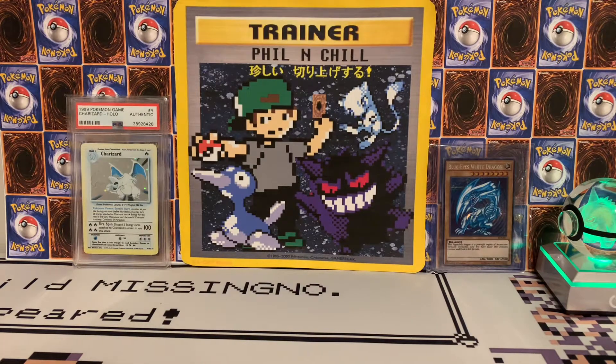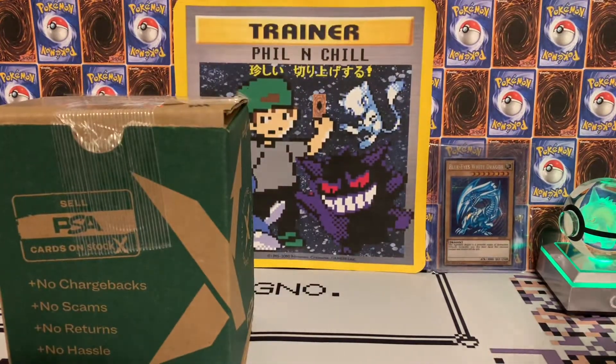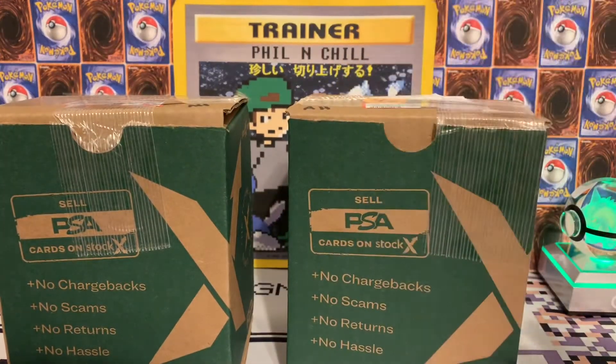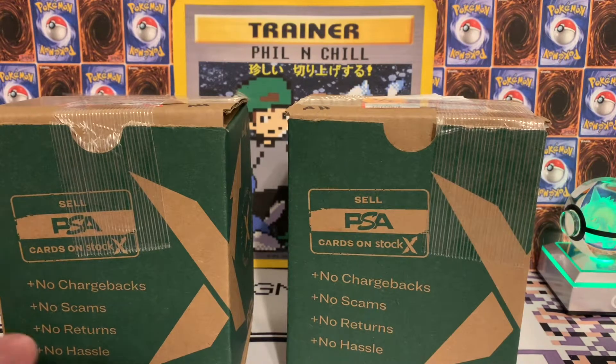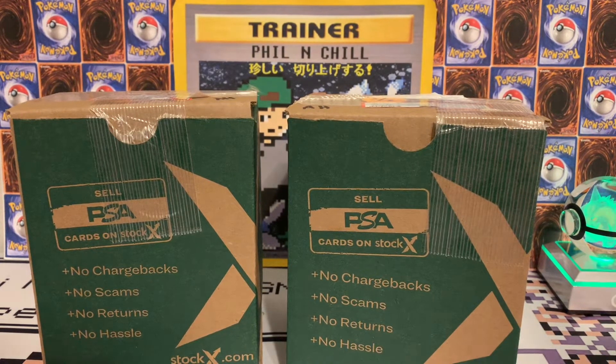What's up YouTube, welcome back — sorry it's been so long, been super busy. So much has happened with PSA, the Pokemon world, and just so much in these past couple weeks. We got the PSA return back already — I'm shocked because I just sent this off at the end of January and it is currently March 4th, so we got it back pretty quick.